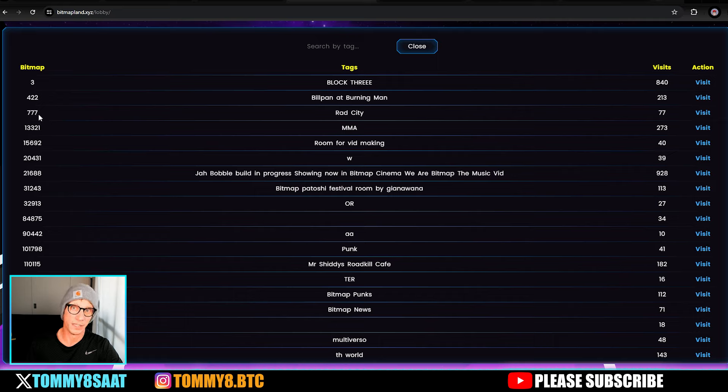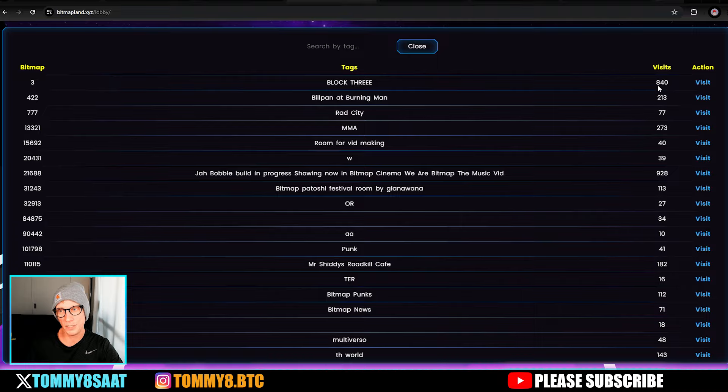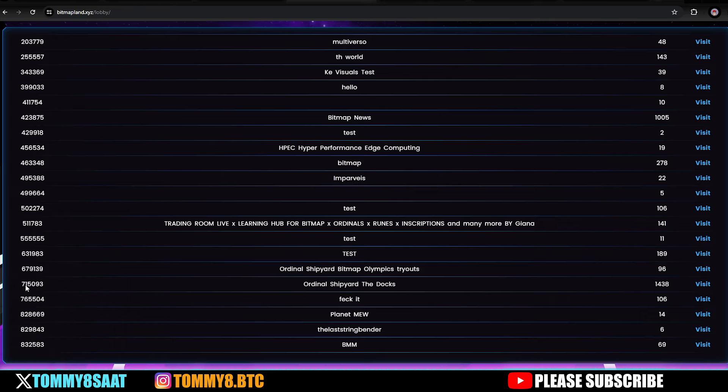These are the people who've built on their bitmaps. It's not that busy yet — block three has 840 visits. I'll take you to a nice one I know of: the Ordinal Shipyard and Docks. That's bitmap 715093 — click visit and it sends you into the bitmap that person has built.